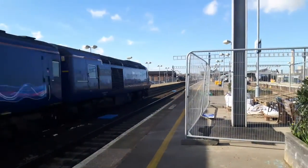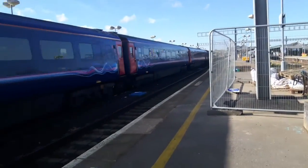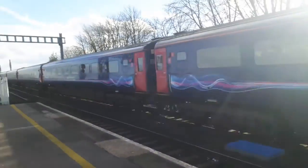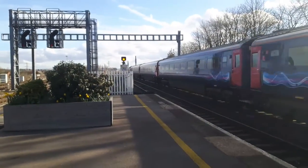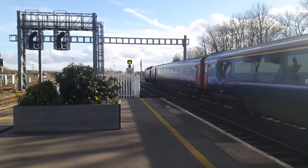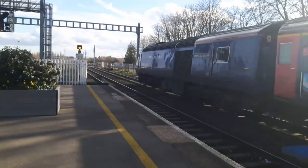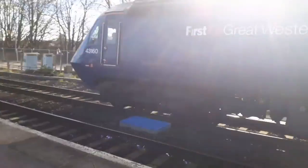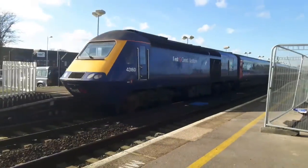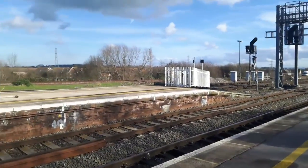43025 with another brilliant two-tone. And we have another Cross-Country Voyager passing through as well - 43160, that's for Cardiff Central - and a Cross-Country Voyager also making its way through.